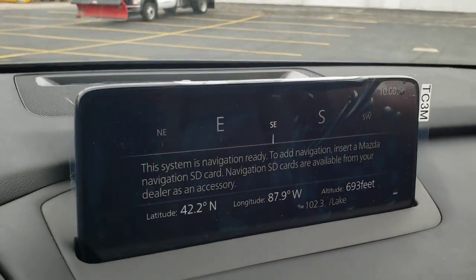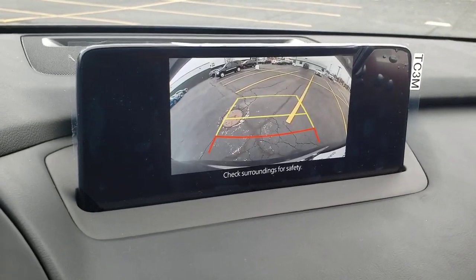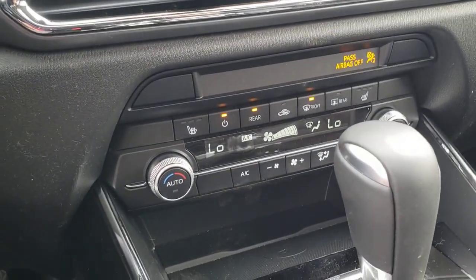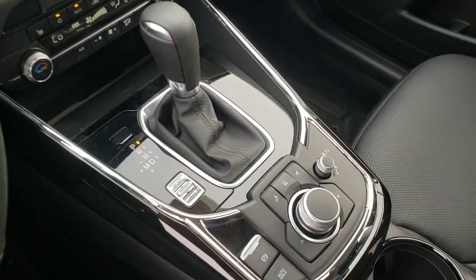Feel energized and competent in this family-focused CX-9. Treat yourself to a test drive today. Our staff will toss you the keys and give you an outstanding customer experience.